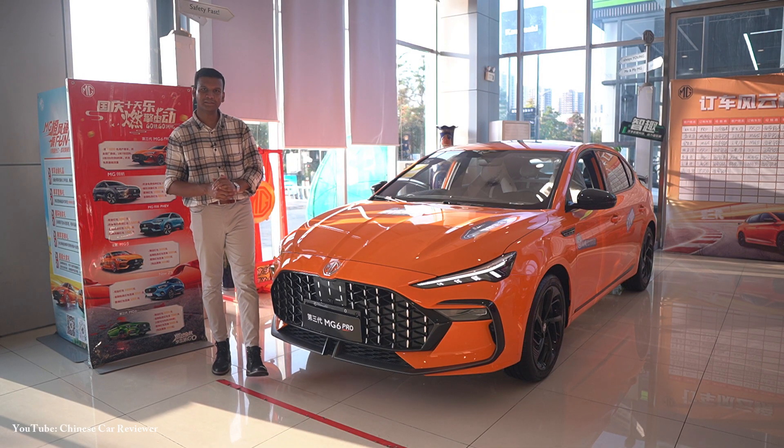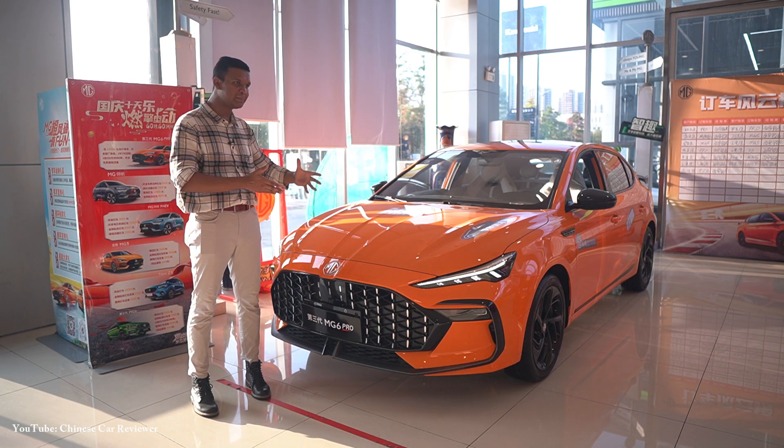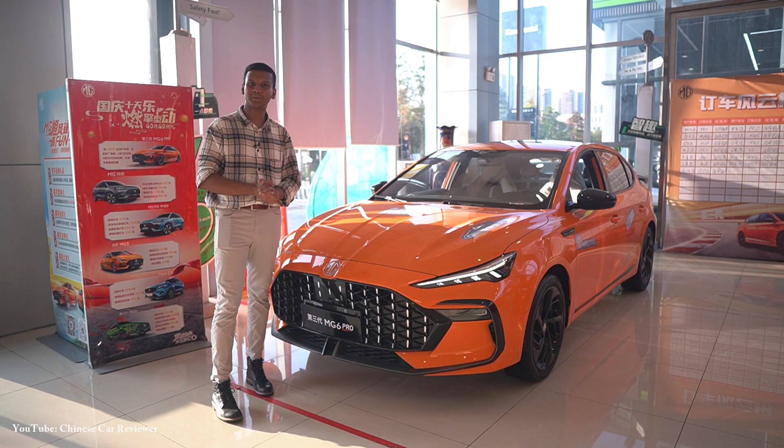Let's talk about the performance. The 0 to 100 km/h acceleration time has not been officially mentioned yet, but they told me it will take around 7.3 to 7.4 seconds. The top speed is 210 km per hour.